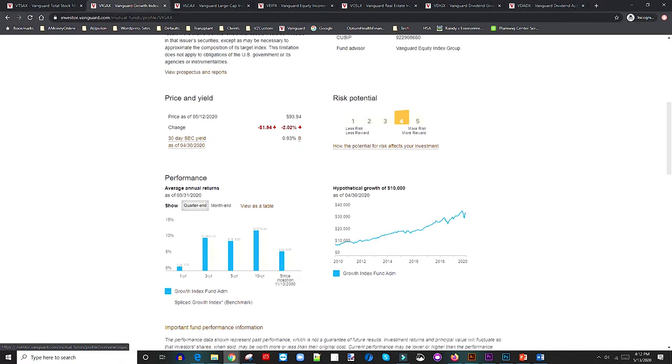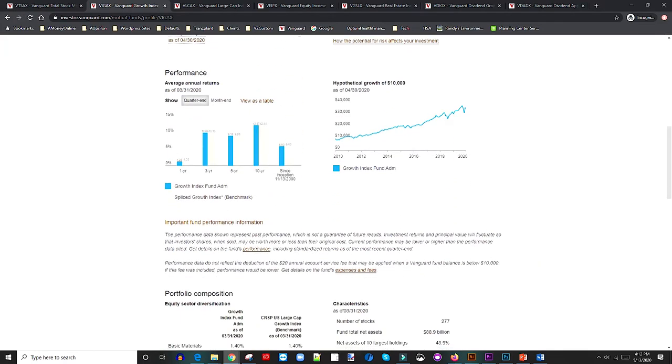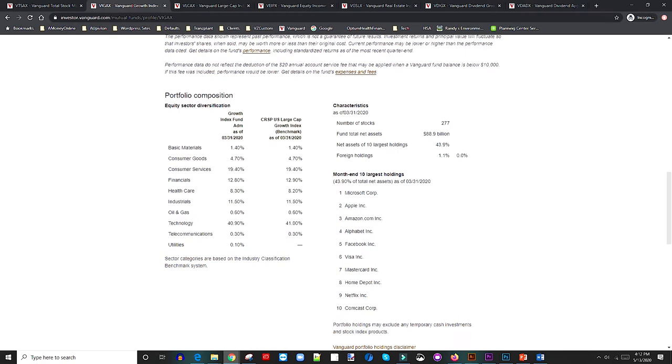Since inception in 2000, VIGAX has returned about six percent. A hypothetical $10,000 invested in 2010 would have made over about $27,000 in returns, which is great — and this is a growth index fund. Looking at the composition, it almost matches VTSAX, so that's something to consider.